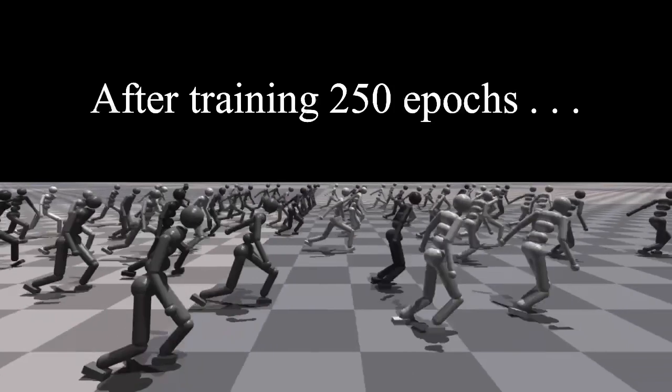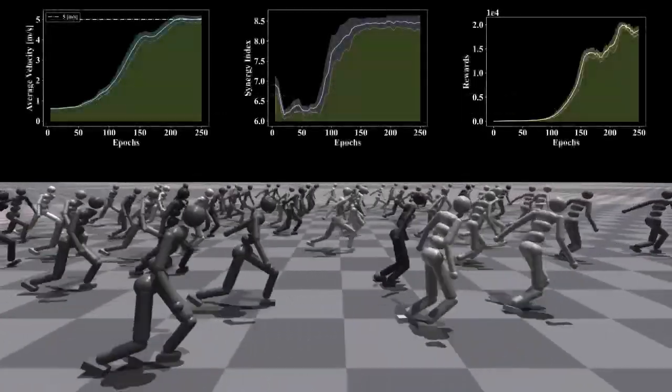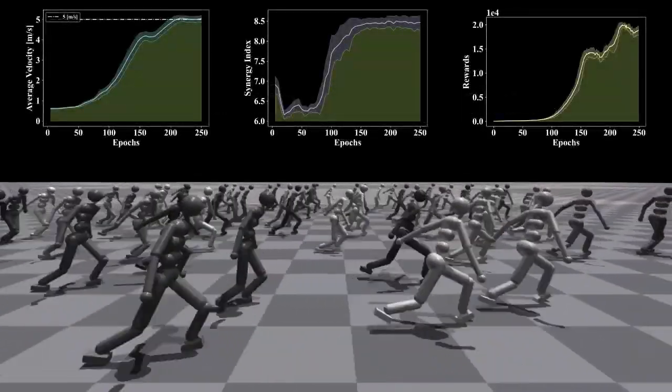After training 250 epochs, the robot arrives at the target velocity and the training is converged.